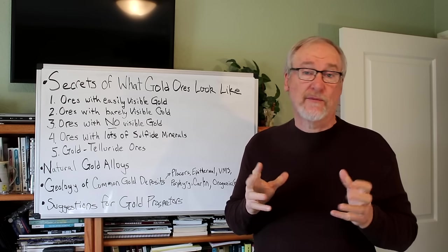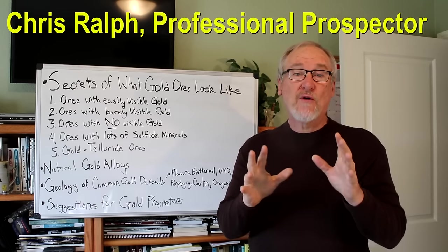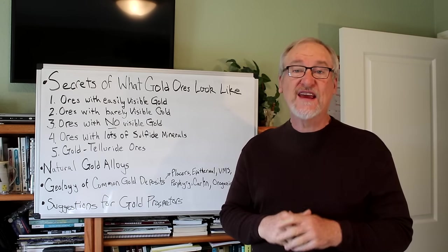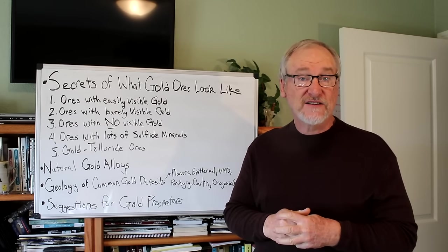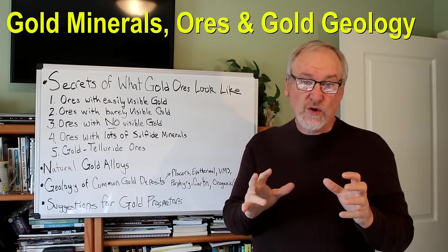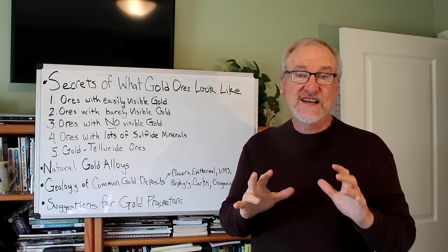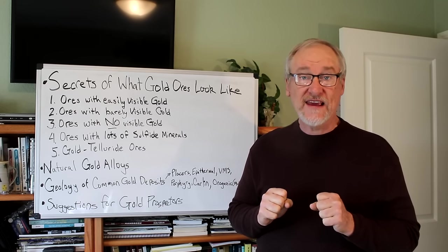Even without the metal being extracted from the rock. I'm Chris Ralph, the Professional Prospector, and today we're talking about the secrets of what gold ores look like. We're going to cover it in detail — everything you need to know — and get into a lot of information about different kinds of gold ore: gold minerals, gold ores, gold geology, and the things you need to know to find them. And at the end, I'll give you some good suggestions about how you can find rich gold ores out in the field.